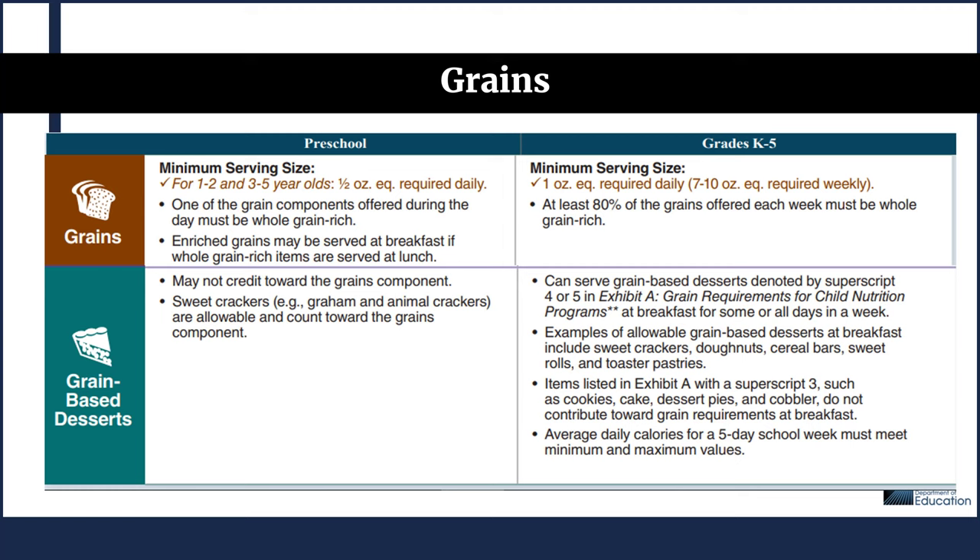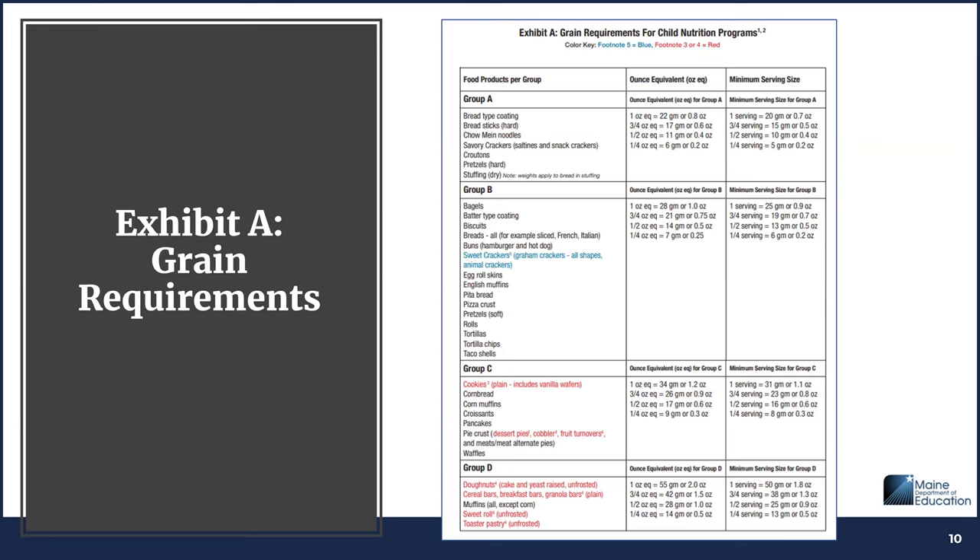Examples of allowable grain-based desserts at breakfast for K-5 include sweet crackers, donuts, cereal bars, sweet rolls, and toaster pastries. However, items in the Exhibit A Grain Chart with superscript 3 — such as cookies, cake, dessert pies, and cobblers — do not contribute toward grain requirements at breakfast. As a reminder, the average daily calories for a five-day school week must meet minimum and maximum values. Here is the Exhibit A grain chart that was referenced — this is a familiar resource available on our website.